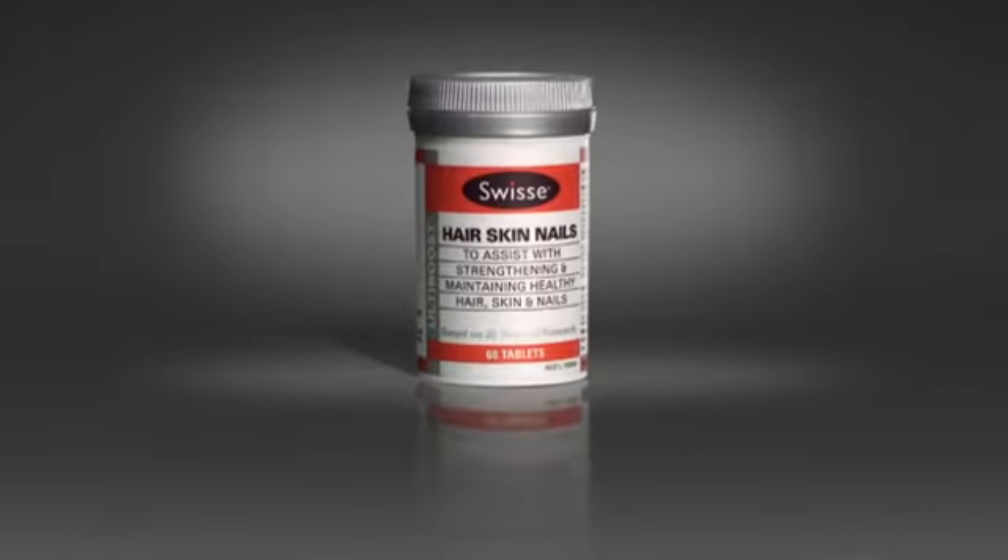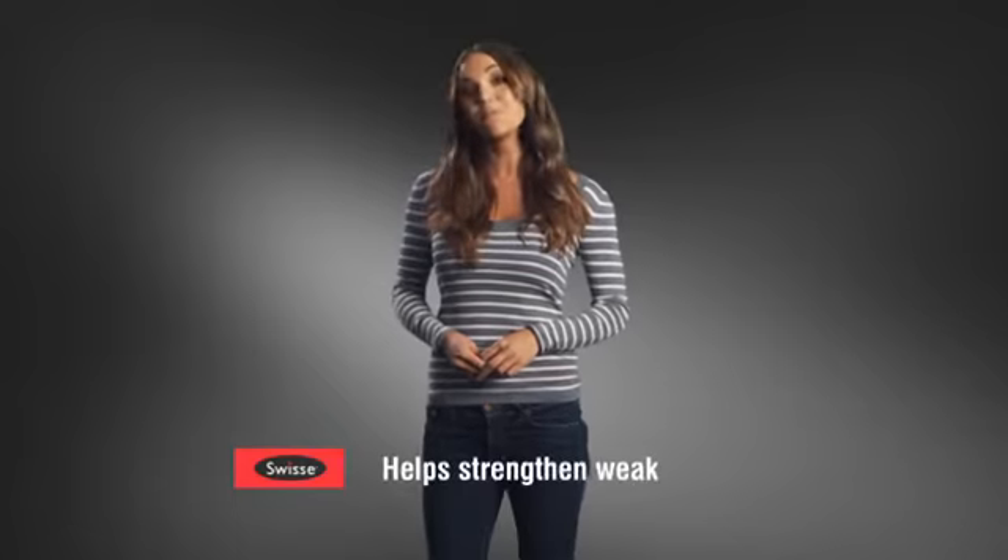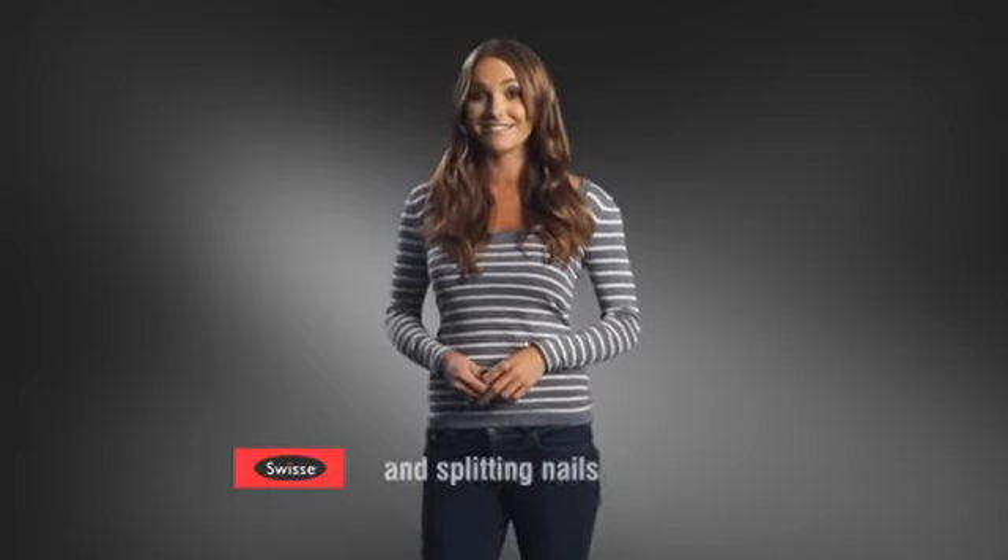Swiss are committed to helping you look and feel great. Swiss Ultiboost Hair Skin Nails is a convenient one-a-day formula containing biotin, which helps thicken weak and splitting nails.